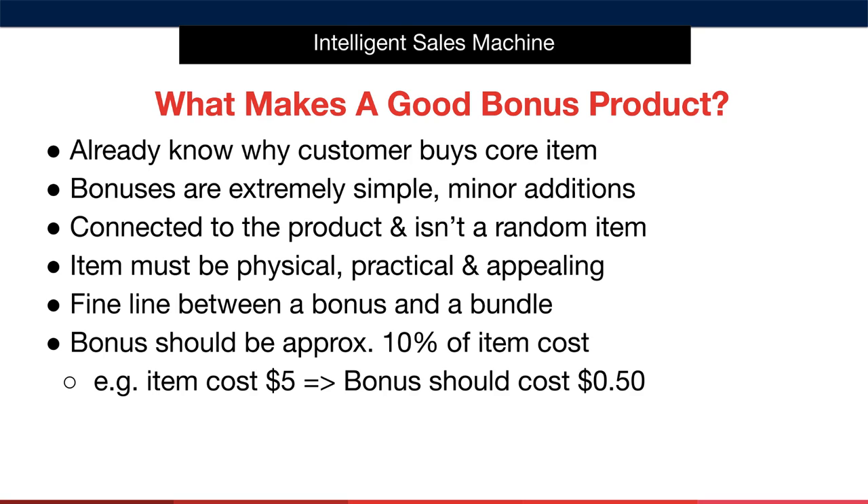Another key point to consider is the fine line between a bonus and a bundle. A bundle is a collection of products bundled together to create a new offer, whereas a bonus is a single additional product packaged with your core item. The purpose of a bundle is to create a new offer containing products that are connected in some way, whereas the purpose of a product bonus is to create differentiation. An example of a bundle would be a complete set of barbecue tools packaged together with a barbecue grill cover. Bundles are a very good way to create an appealing offer, but they're very different to what we're doing here.